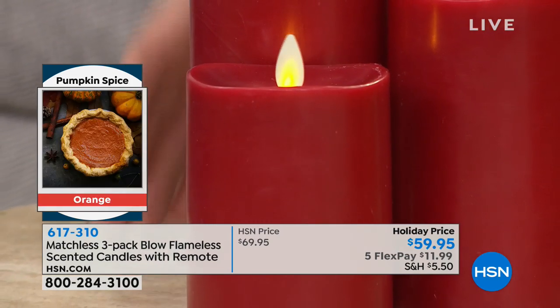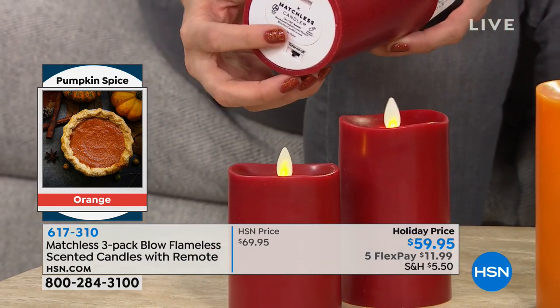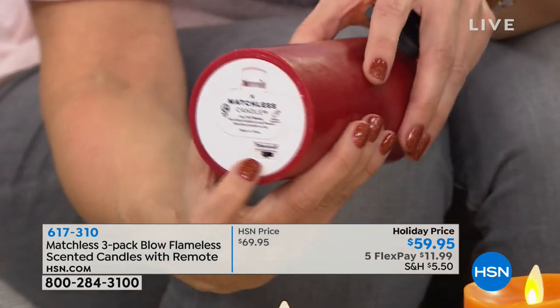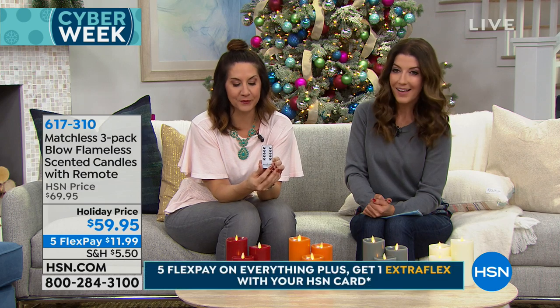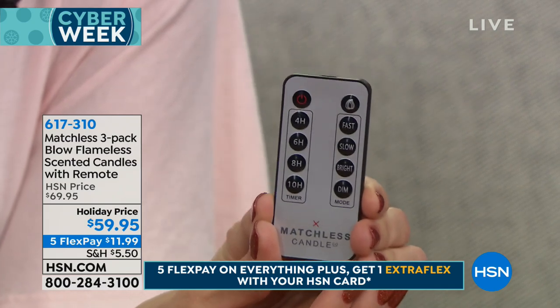We're also including the batteries for you. The batteries go right here on the bottom — very simple. You have a couple options: you can see timer, on, and off. If you set it on timer, you automatically get a five-hour timer. So if you turn it on at about six o'clock, it would go off at 11 at night, then the next day it would repeat. But if you turn it to on, you can use the wonderful remote control — you get a four, six, eight, and ten hour timer that you can choose from.